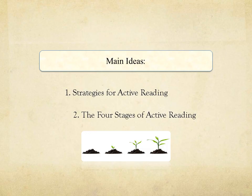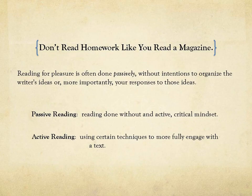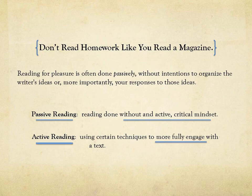By using active reading, readers grow as they learn to interpret text. Remember, don't read homework like you read a magazine. When you read for pleasure you're often doing it passively. Passive reading is done without active and critical mindsets. Active reading is using certain techniques to more fully engage with a text. When you read your homework you want to be fully engaged — no passive reading.